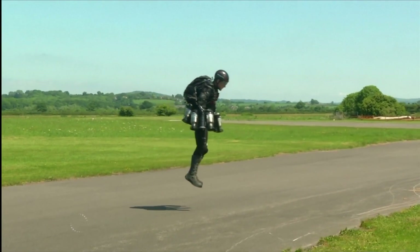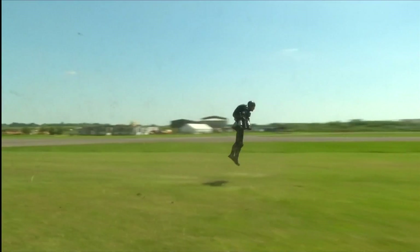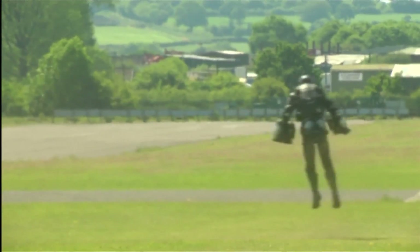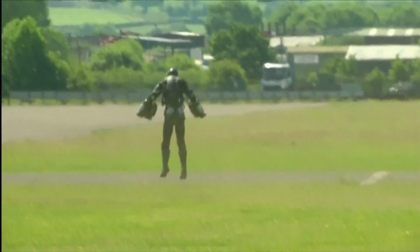He's been dubbed the real-life Iron Man. Inventor Richard Browning takes his jet engine powered suit out for a spin and records a personal best for flight time and speed in excess of 30 miles per hour.